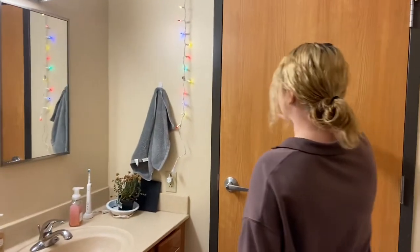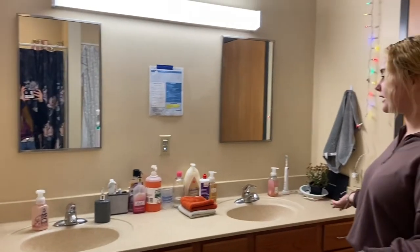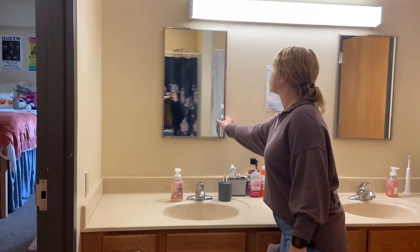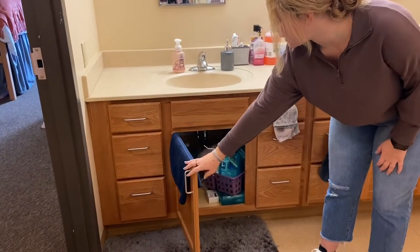This door leads to our bathroom. And since it is suite style at North, this door leads to the bedroom of our suite mates — there are two other girls living in there as well. We have two sinks, one for each room. And there's a lot of storage over here, including the medicine cabinet as well as drawers on each side and a big area under the sink.